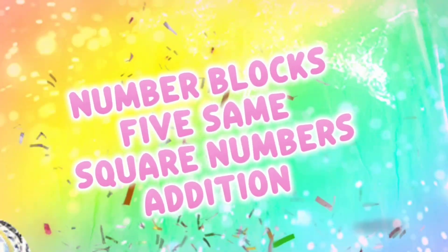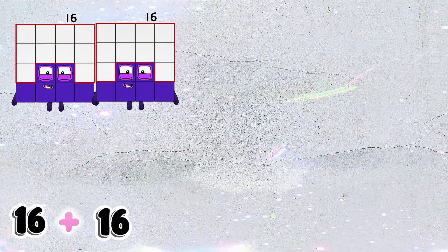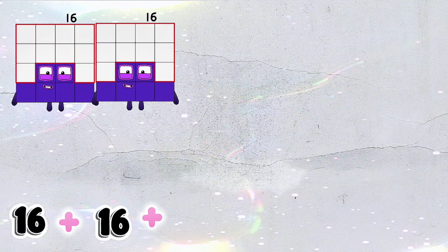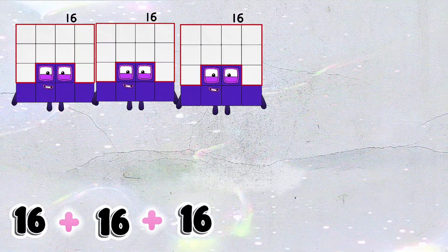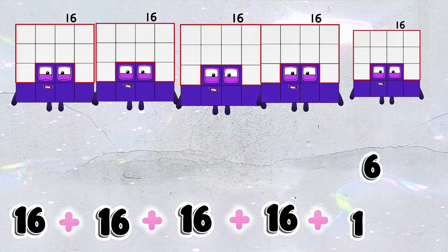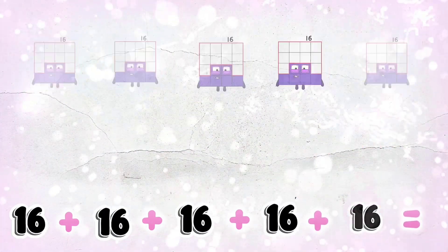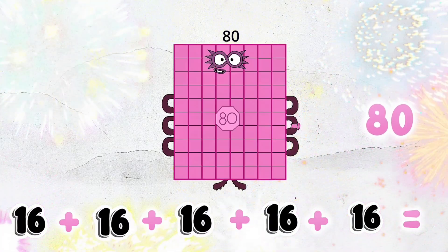Number blocks: 5 same square numbers addition. Let's go! 16 plus 16 plus 16 plus 16 plus 16 is equal to 80.